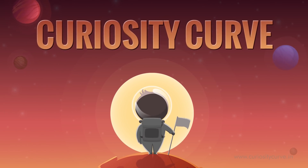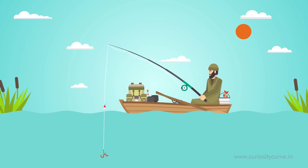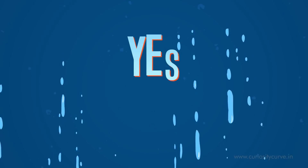Curiosity Curve. Questions are the answers. Do fish drink water? The answer is yes, they do.